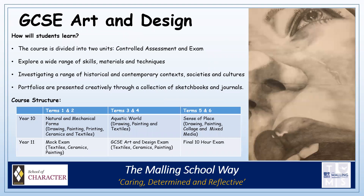The Art and Design GCSE course is divided into two units. Both are practical-based units with practical outcomes, although there are some analytical and written elements also involved. Over the course, we explore a wide range of skills, materials and techniques. We cover a range of historical and contemporary contexts, societies and cultures in order to inform our work.